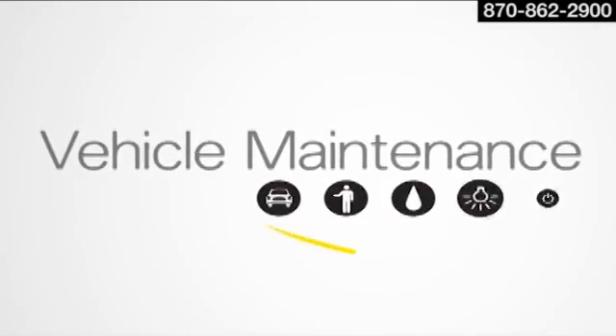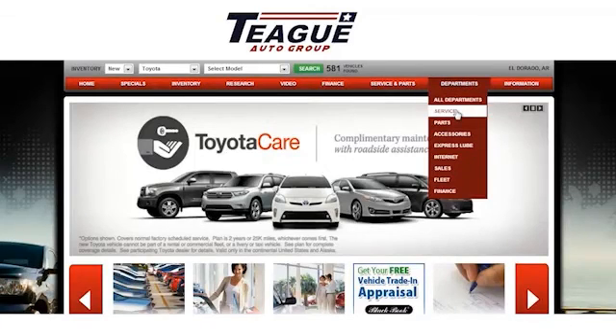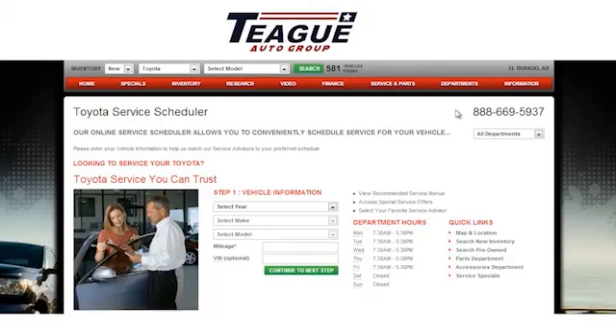Feel in control when you stay on top of your vehicle's exhaust maintenance. Not only will you be helping the environment, you'll also be helping yourself. Teague Toyota — schedule your service appointment online or give us a call today.